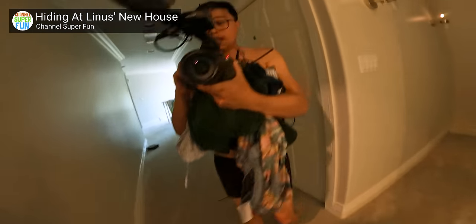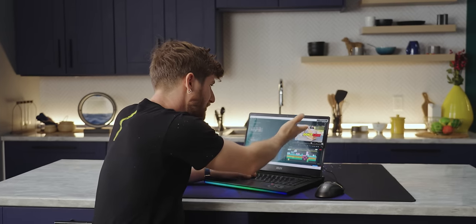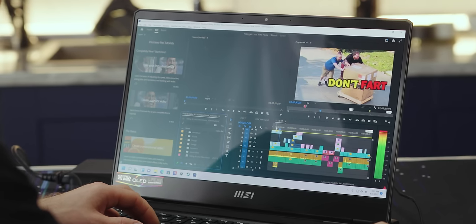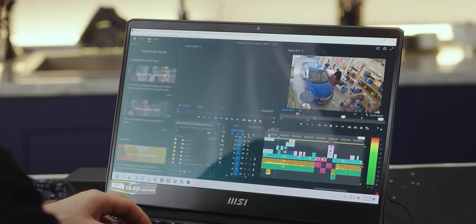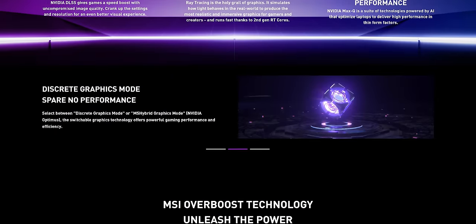Here is the upcoming Channel Super Fun where Dennis attempts to hide in my house again, doing a lot of damage. Whatever its capabilities are, MSI is marketing the Raider GE67HX as more of a gaming machine than a creator machine.